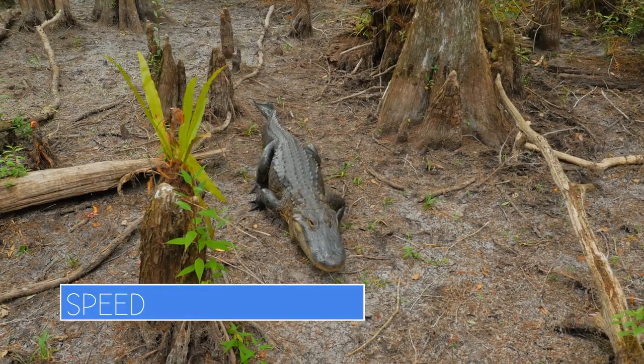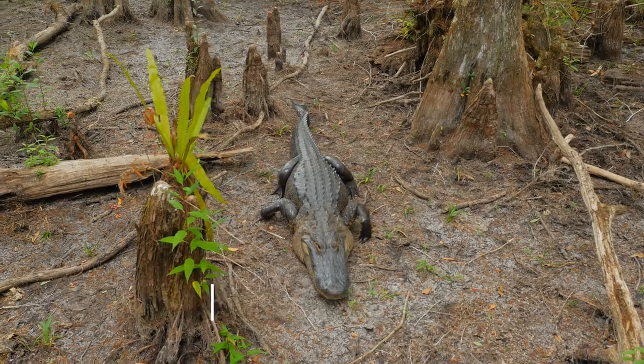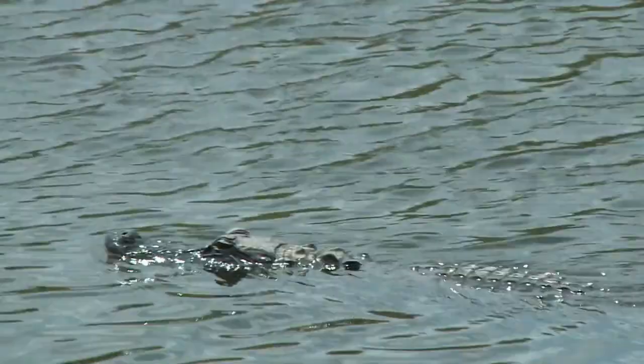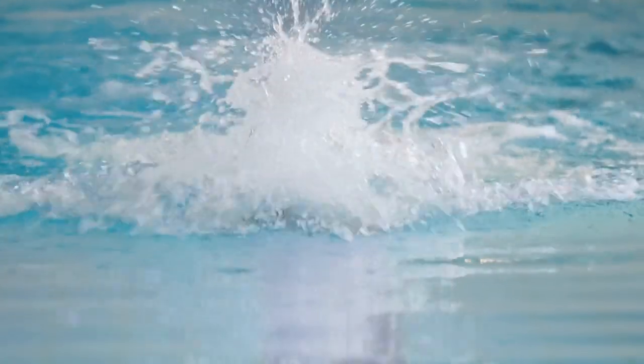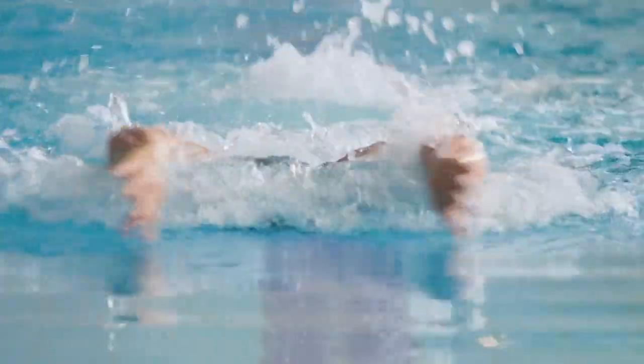Another factor to consider is speed. Both of these animals are able to do short sprints on land. Alligators generally move faster both on land and in the water — they can swim at speeds of up to 20 miles per hour, while crocodiles top out around 9. That's still faster than a human, as Olympic swimmers peak at about 6 miles per hour.